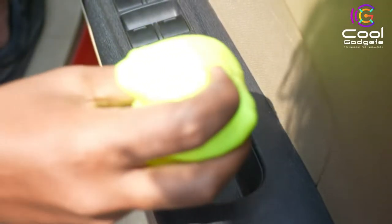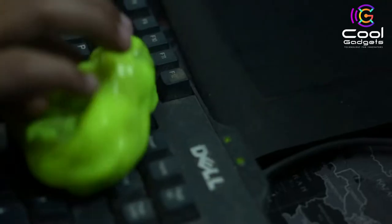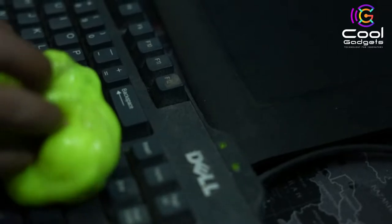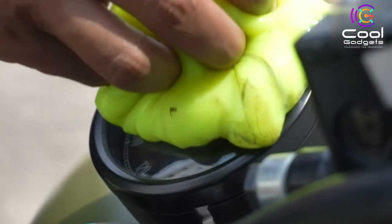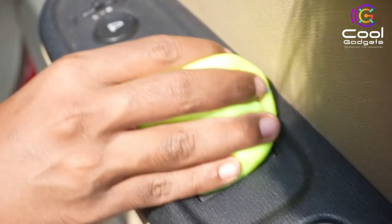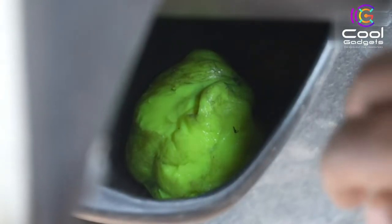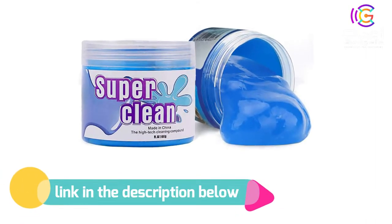Gently push the cleaning gel to the surface of the items requiring cleaning, and the cleaning gel will smoothly go deep into the gaps for absorption of dust. The gel cleaner is not sticky to the hand, smells sweet with lemon fragrance, and is totally non-irritating to skin. This cleaning gel can be used several times until the color turns black. If you like this product, please check out the link in the description below.